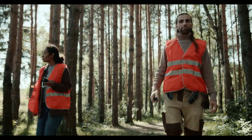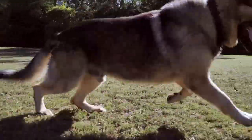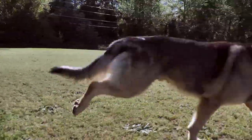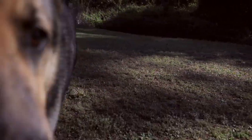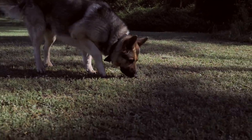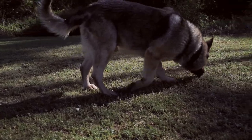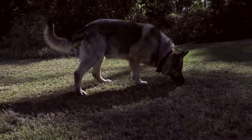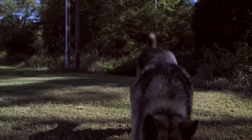Rottweilers are considered to be one of the best guard dogs in the entire world, with a total bite force of around 326 pounds — the strongest bite force of all breeds. You surely don't want to get caught on a Rottie's bad side. While Rottweilers are commonly known for strength and ferocity, they're also known to be highly intelligent, affectionate, and loyal. All of these qualities mix together to create one highly versatile dog.